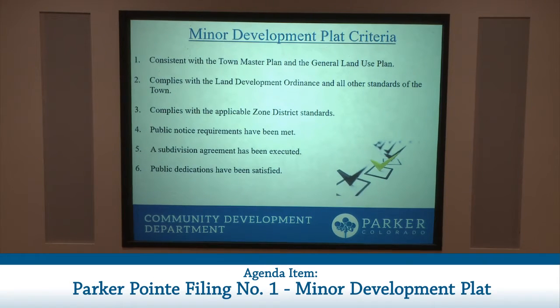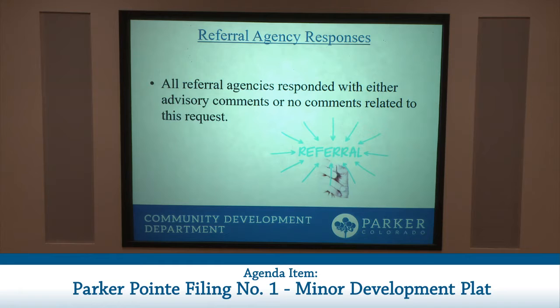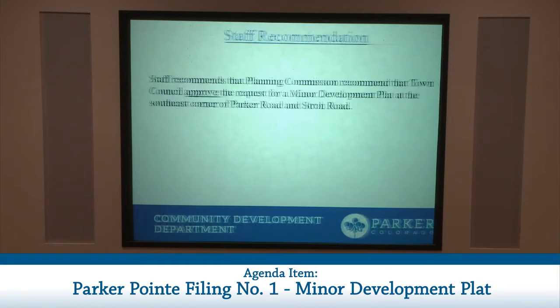The approval criteria for a minor development plan include: the proposal is consistent with the master plan and general land use plan; it complies with the town's land development ordinance and other standards; it complies with applicable zone district standards; public notice requirements have been met; the subdivision agreement has been executed; and public dedications have been satisfied. Town staff, along with referral partners, reviewed for compliance with these standards and determined that the application does comply. Staff is recommending that Planning Commission recommend Town Council approve the request for a minor development plat at the southeast corner of Parker Road and Stroh Road.